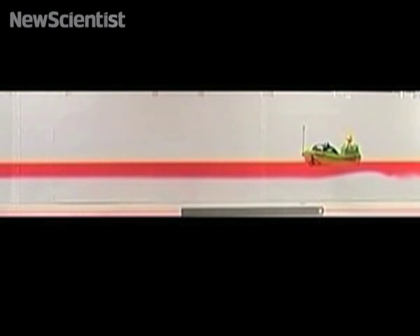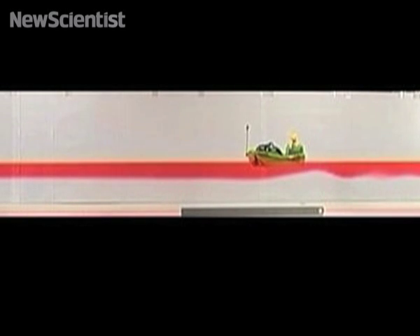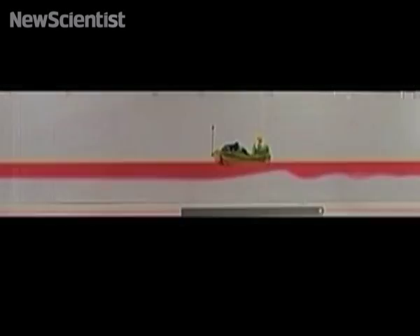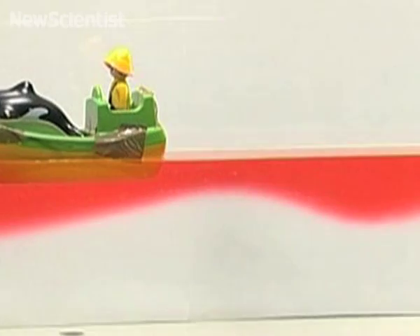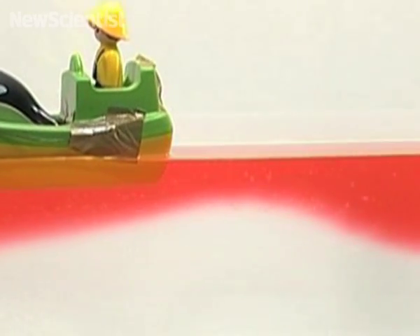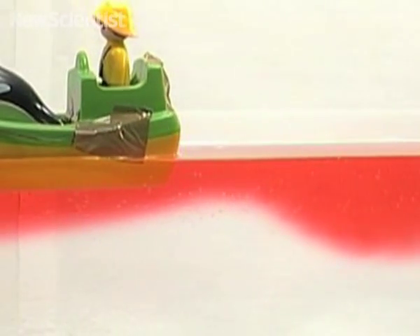Researchers recreated these conditions in a lab by filling a tank with salty water and pouring a layer of fresh water dyed red on the top. As the boat moved forward, waves were created at the boundary between the two types of water. Soon, underwater waves started to follow the boat and they gained speed until they caught up with it.